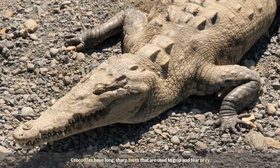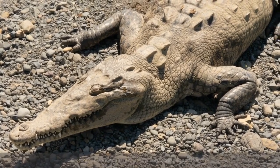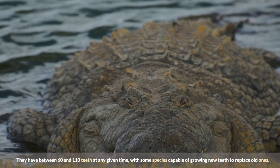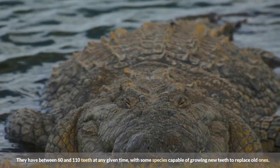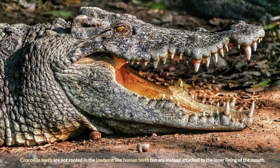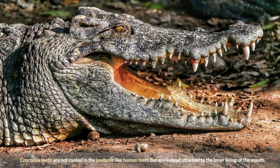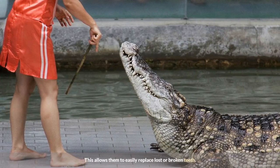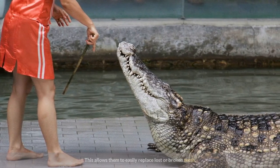Crocodiles have long, sharp teeth that are used to grip and tear prey. They have between 60 and 110 teeth at any given time, with some species capable of growing new teeth to replace old ones. Crocodile teeth are not rooted in the jawbone like human teeth but are instead attached to the inner lining of the mouth, allowing them to easily replace lost or broken teeth.